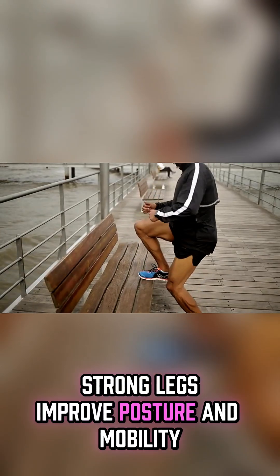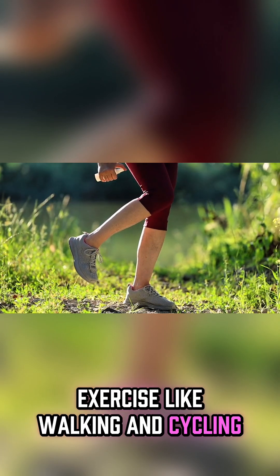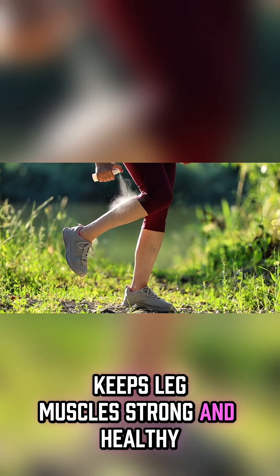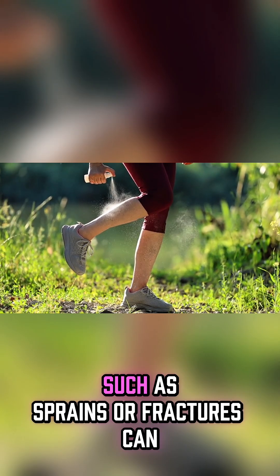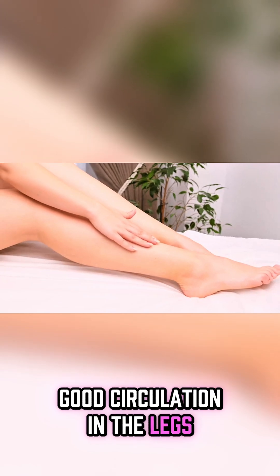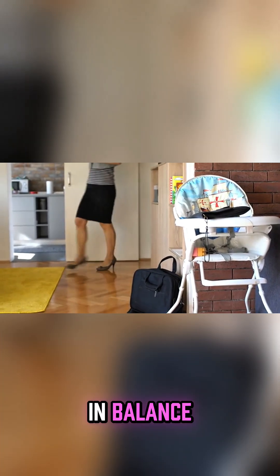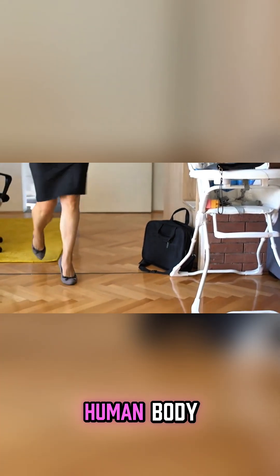Strong legs improve posture and mobility. Exercise, like walking and cycling, keeps leg muscles strong and healthy. Injuries such as sprains or fractures can affect movement. Good circulation in the legs is vital for overall health. The legs play a key role in balance, support, and motion of the human body.